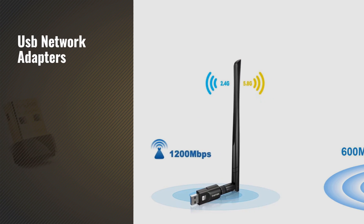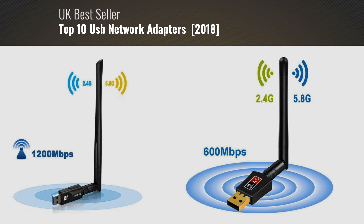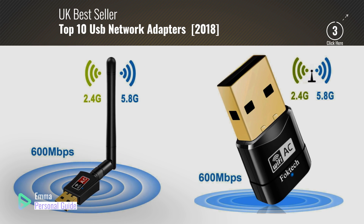If you're looking for USB network adapters, this video is for you. My name is Emma, your personal guide, welcome to our channel.